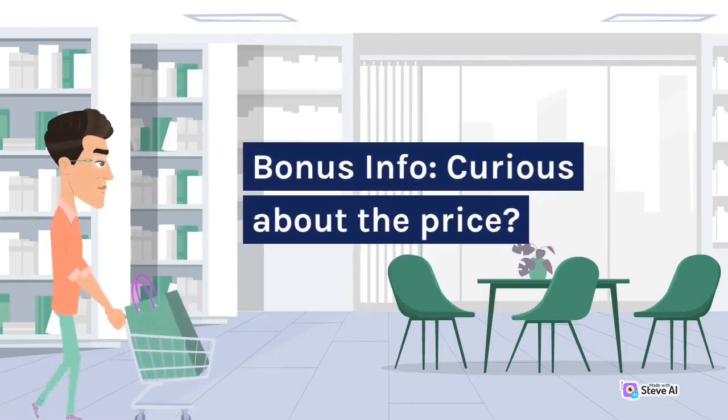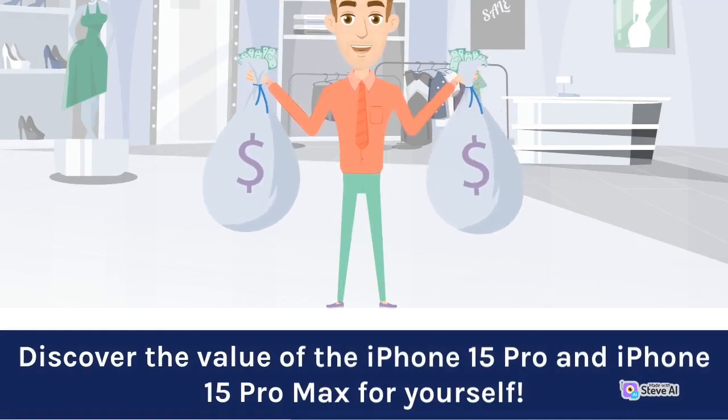Curious about the price? Discover the value of the iPhone 15 Pro and iPhone 15 Pro Max for yourself.